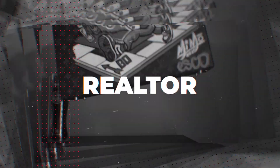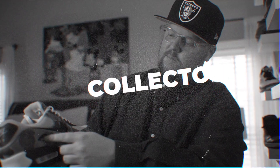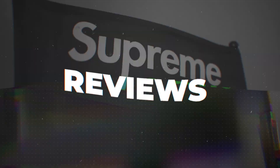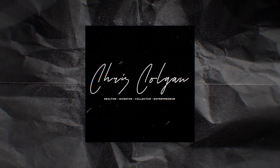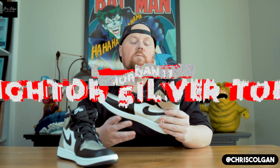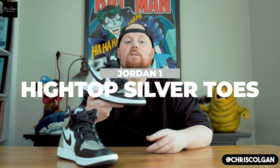Hey, what's up — today we're gonna give you guys an exclusive early look at the new Silver Toe Jordan 1 High Tops. It's your boy Chris Colgan from Chris Colgan Drip, and we get a new exclusive look at the Air Jordan 1 High Top Silver Toes.